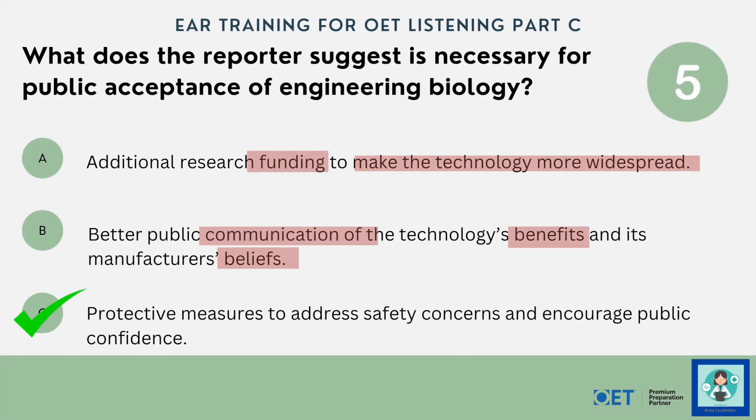Finally, question five: what does the reporter suggest is necessary for public acceptance of engineering biology? The government needs to make sure that protective measures — safeguards — are in place, because that will make the public feel more confident. That's what option C says. Nothing about more funding to make the technology more widespread, and nothing about public communication of manufacturers' beliefs. It was these protective measures that need to be very, very secure.